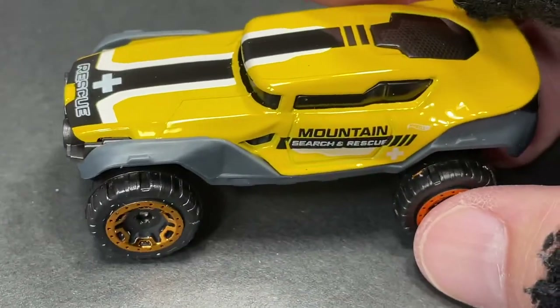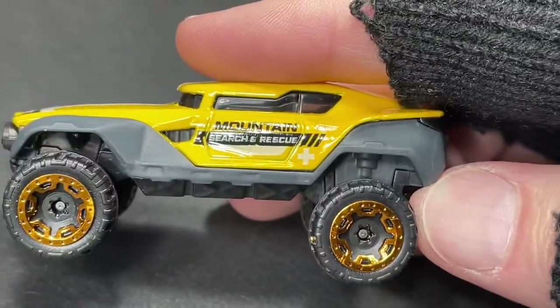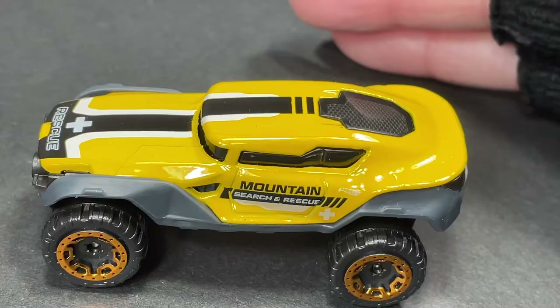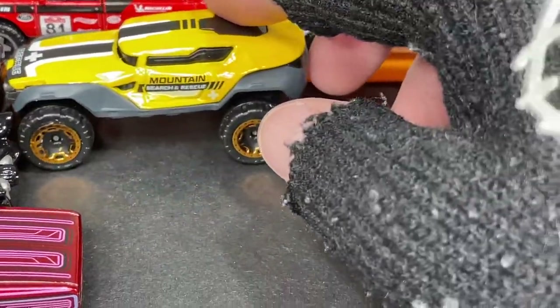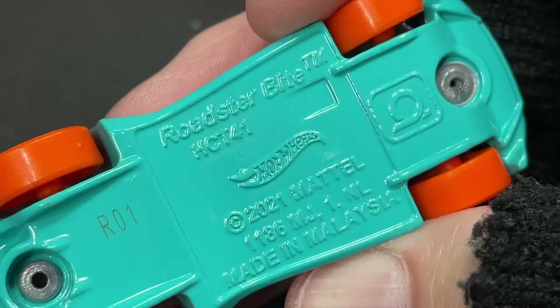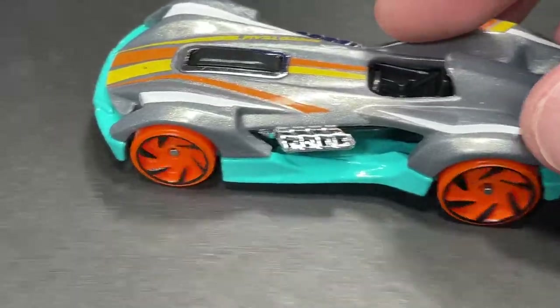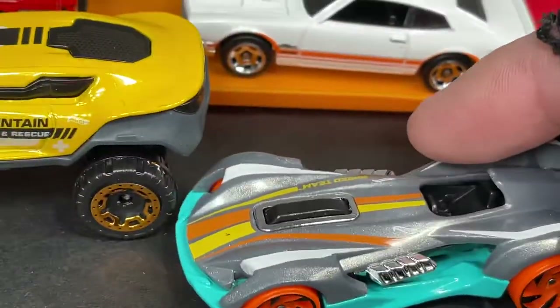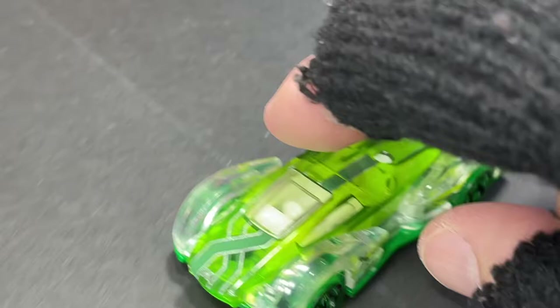And then we have the Hyper Rocker — mountain search and rescue. Check out the tires on this one: big, big, big tires. And the Roadster Bite — there's so many of this one available right now; it's not the first one everyone buys, it takes a while to sell out of the Roadster Bite.